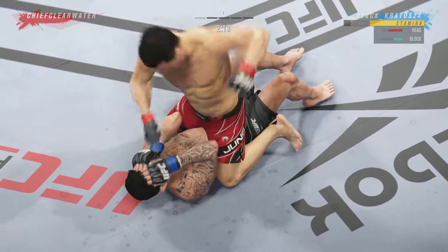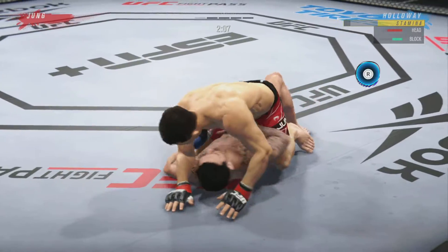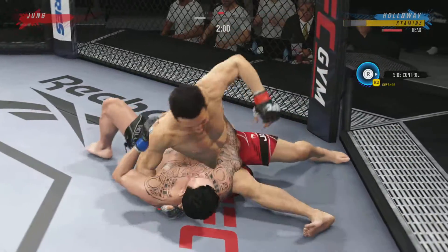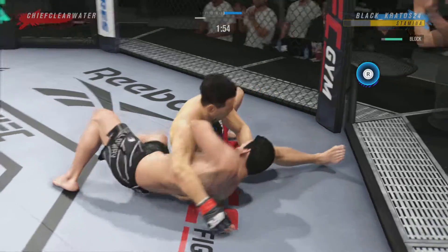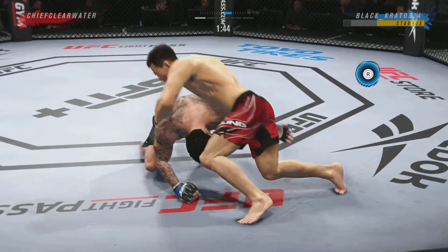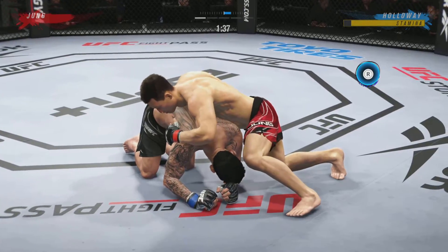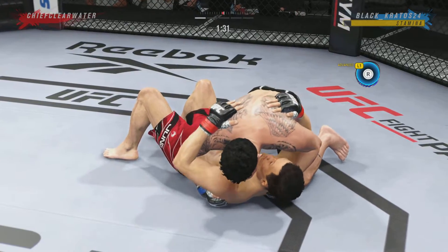Nicely done there as he forces the miss from his opponent. Just over two minutes to go. A lot of top pressure being applied here as he works out of side control, trying to pass. As Glover Teixeira might say, not today. Great job of following with the hips, keeping those legs locked and keeping him in full guard.